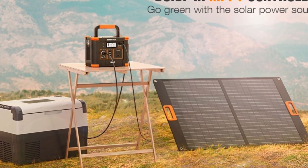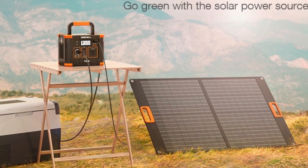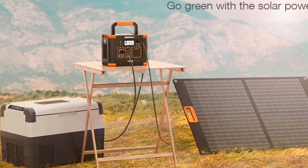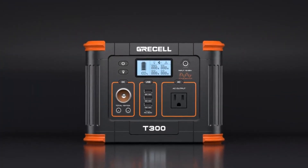330W continuous, 600W surge, pure sine wave — supports most laptops, tablets, phones, lights, fans, CPAP medical devices, projectors, TV, mini refrigerator (less than 9 volts), speakers, cameras, and devices with rated power less than 330W.